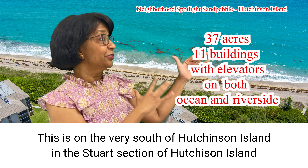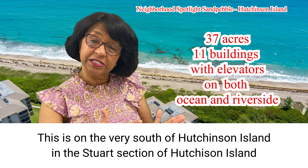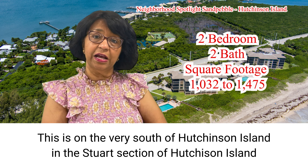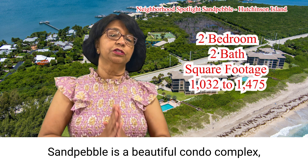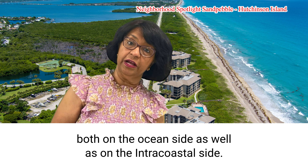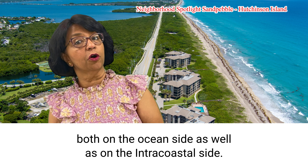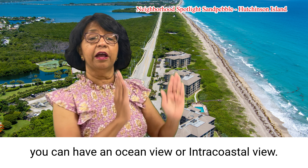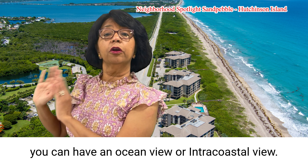This is on Hutchison Island — very south Hutchison Island, in the Stuart section of Hutchison Island. Sand Pebble is a beautiful condo complex both on the ocean side as well as on the intercoastal side. So depending upon where you purchase, you can have ocean view or intercoastal view.